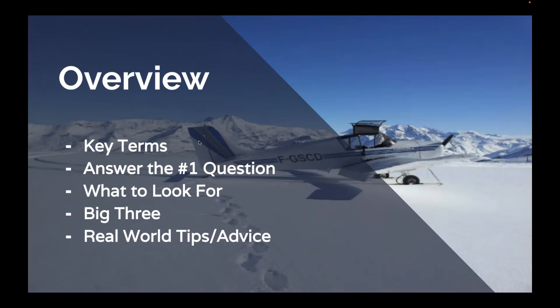A quick overview of what we're going to get into. We're going to look at some key terms when it comes to radios. I'm going to answer the number one question I get when it comes to radios. We'll cover what to look for when purchasing a radio, the big three brands that we sell and why, and then some real world tips and advice. Pilots are always looking for advice and opinions from other pilots, and as a pilot, I'm going to give you some opinions at the very end.